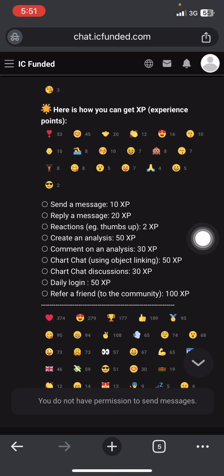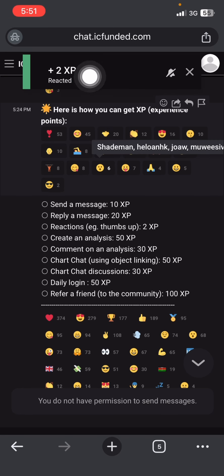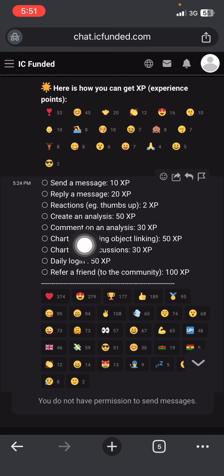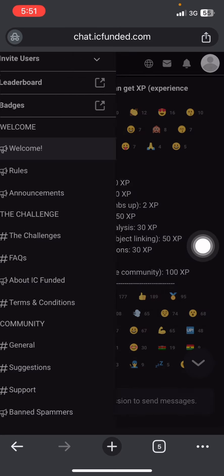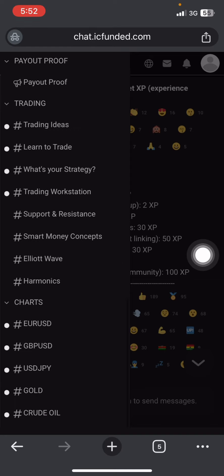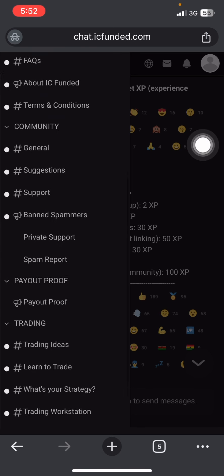If you give a reaction you get 2 XP — as you can see, plus 2 XP just like that. If I send a message I'll get points automatically; you don't have to go and request them. If you comment on analysis you get 30 XP. To find the analysis, scroll all the way down and go to everything about chats — you can reply to messages in the general chat.